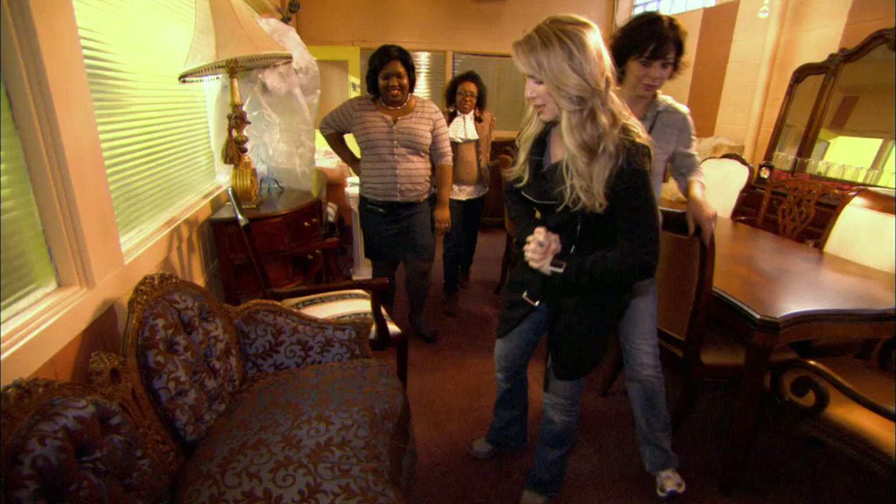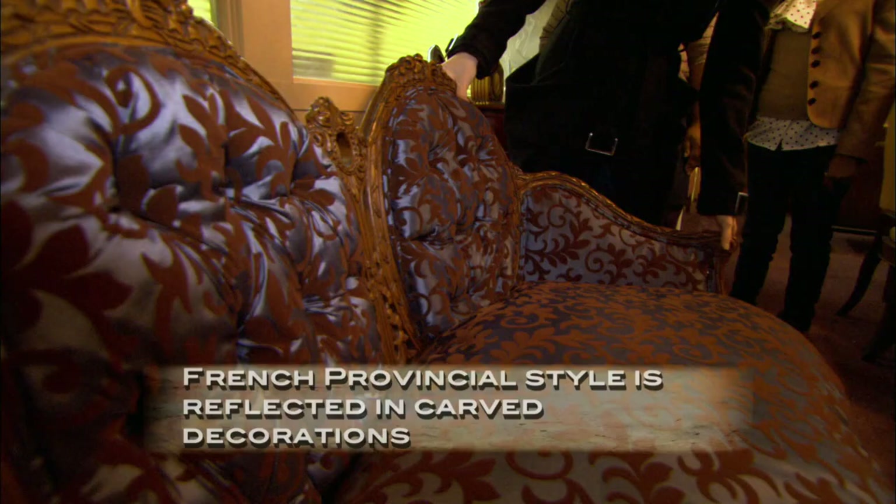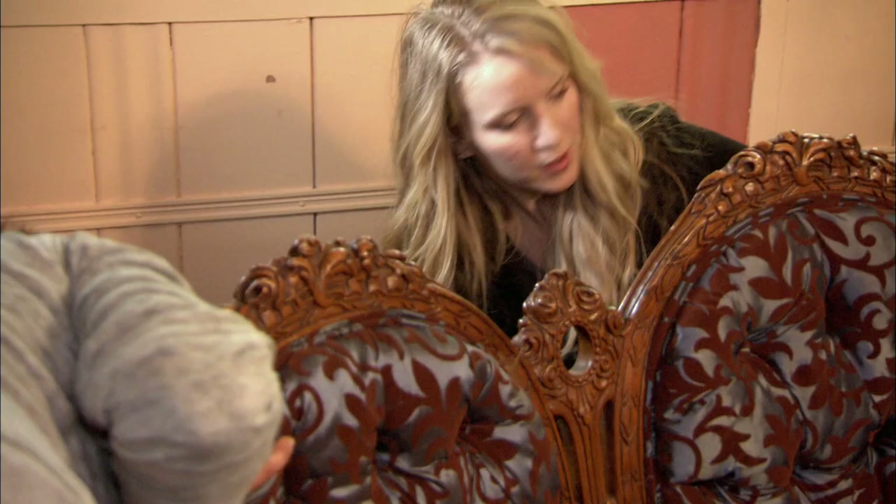This is a settee — it's French Provincial, all carved. In an antique store, this would bring about somewhere in the $800 range.